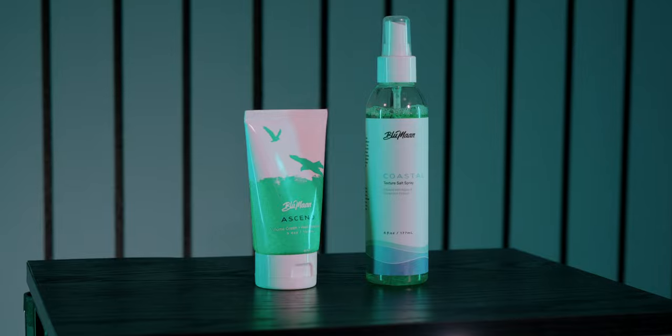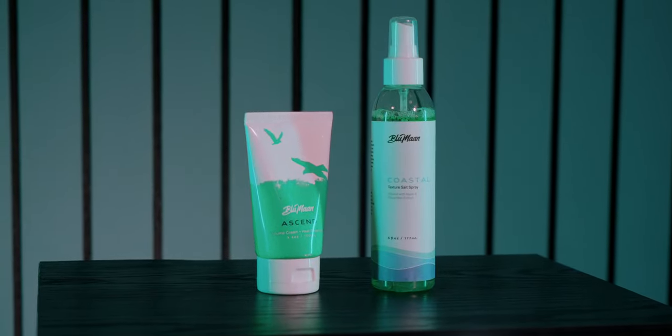Today we are talking about the Blumon Ascend and Coastal Texture Spray and how they compare and contrast. I told you guys I was going to do better at the whole comparison thing, and I'm really trying. Even though I look at the question and say to myself, 'How does the volume cream compare to the texture spray?' — it takes me a minute to process. But I'm going to help you out. Let's take a closer look.